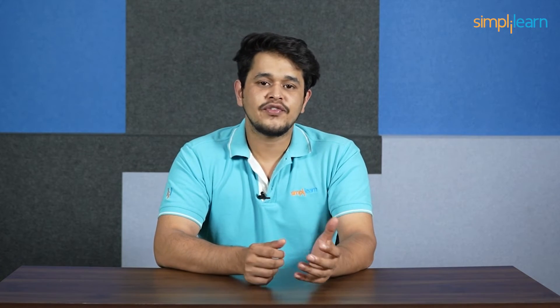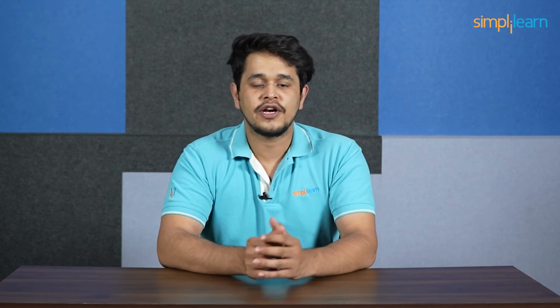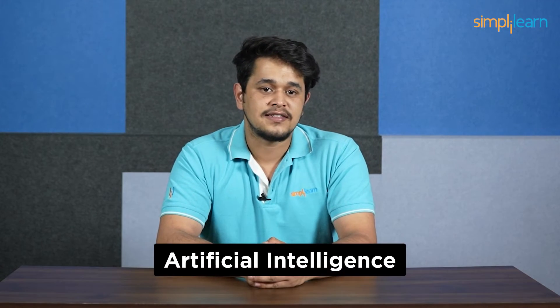Hello everyone and welcome to Simply Learn's YouTube channel. In today's video, we'll be discussing something that's often overlooked by a lot of individuals wanting to venture into the field of machine learning, data science, and even artificial intelligence.